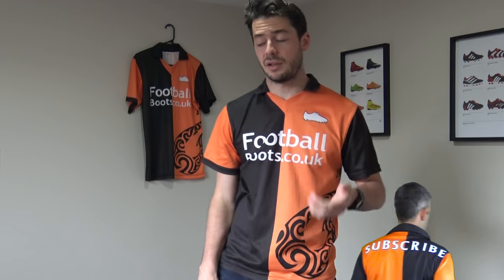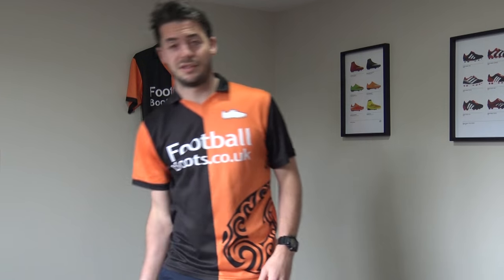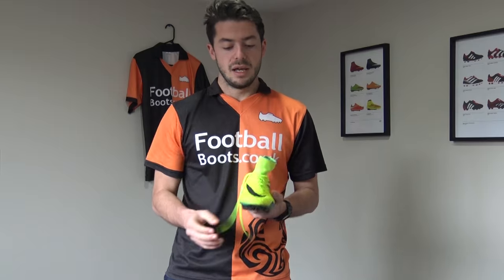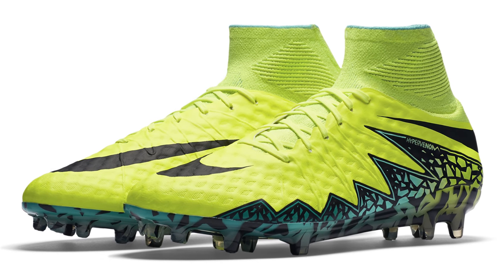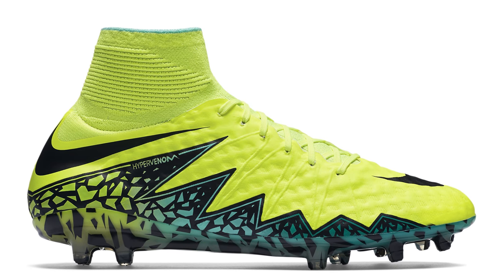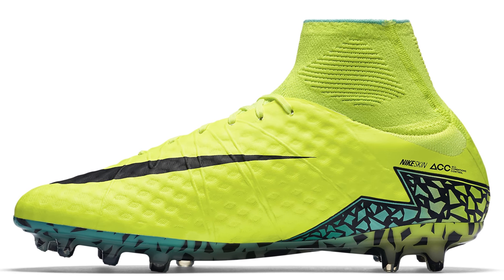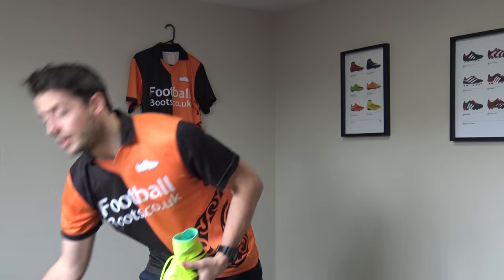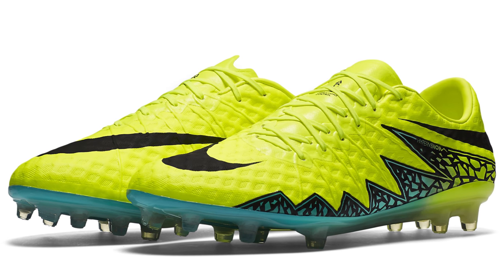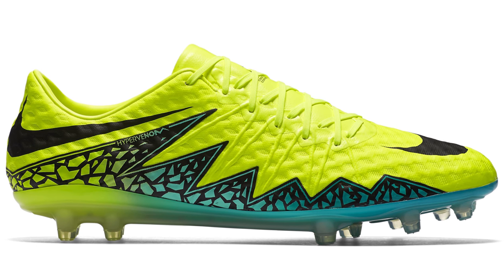The best boot I recommend for strikers is the Hypervenom Phantom II — I've worn this boot and I definitely recommend it if you want to get a lot of goals during the season. This is the Spark Brilliance edition. The main point about the Hypervenom Phantom II is its off-centre lacing and new Nike Skin upper, originally seen on the first generation Hypervenom Phantom, plus a dynamic fit collar. Personally, I would prefer the Hypervenom Finale, which has a low-cut option that the Phantom II doesn't have. But the upper on the Phantom II is the highest quality synthetic upper I have ever worn, and it is wide fitting.